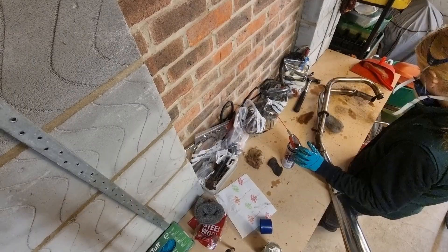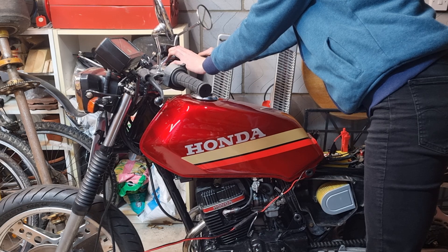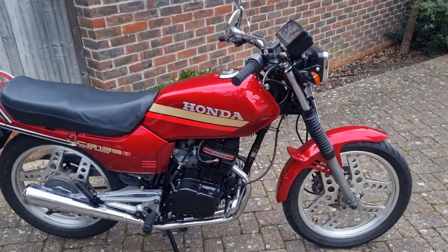My parents allowed me to restore the Superdream in our single garage on one condition — that I would fix it up, sell it, and not ride it. So I rebuilt the engine and all the other components, welded up the fuel tank, and even repainted it myself. It passed its MOT with no issues.